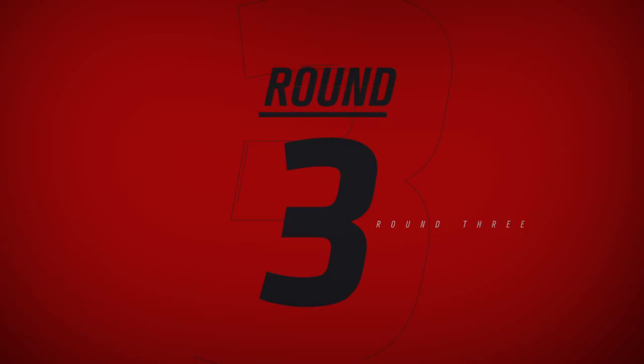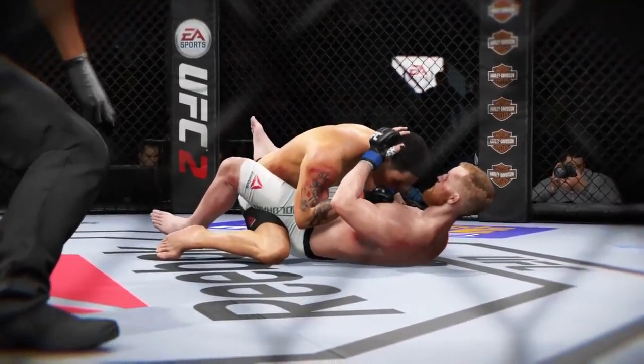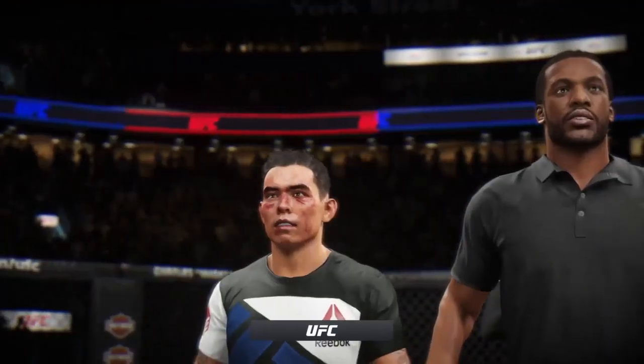Ray Borg's ability to take this fight to the mat should be a huge factor as the judges render their decision. Very accurate with his takedowns tonight — very successful. Whenever he wanted to pull one off, he got it done.